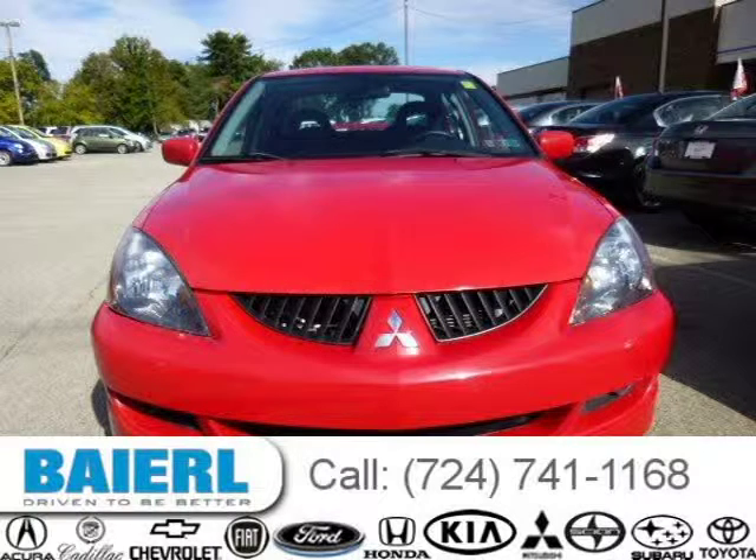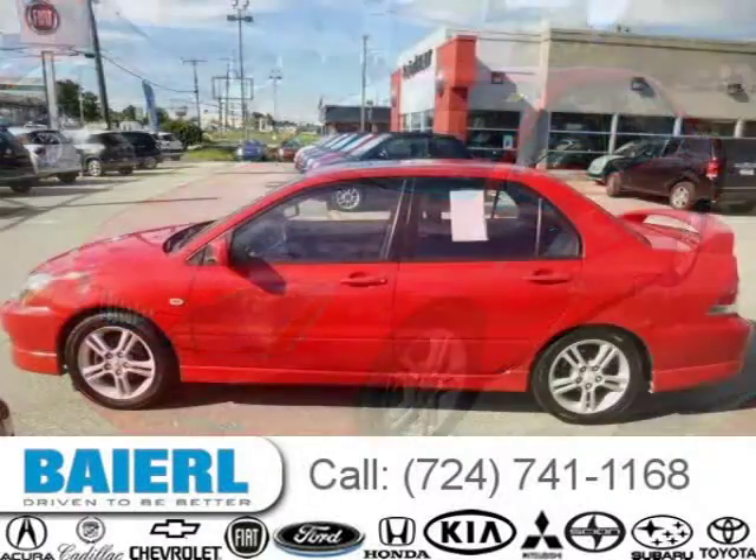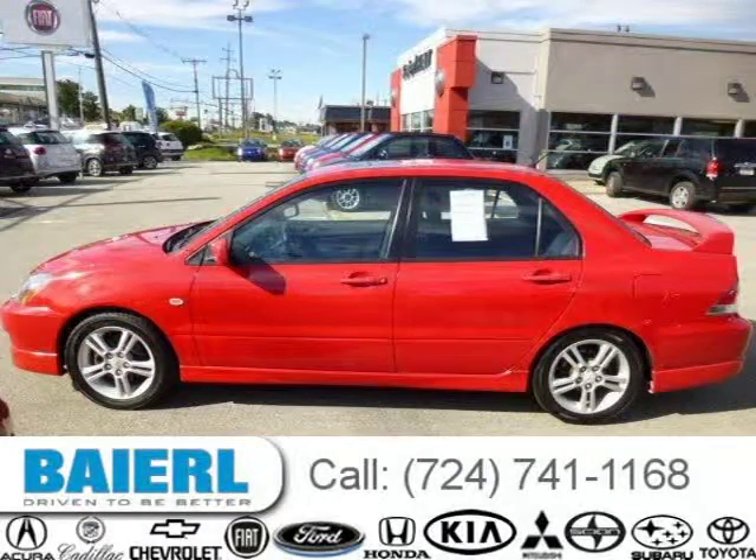This Mitsubishi Lancer has a beautiful red exterior paint color which is complemented by a black interior color. For more information on this great Mitsubishi Lancer please click the link below.